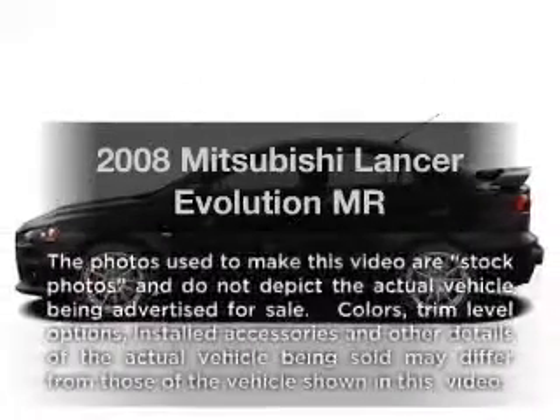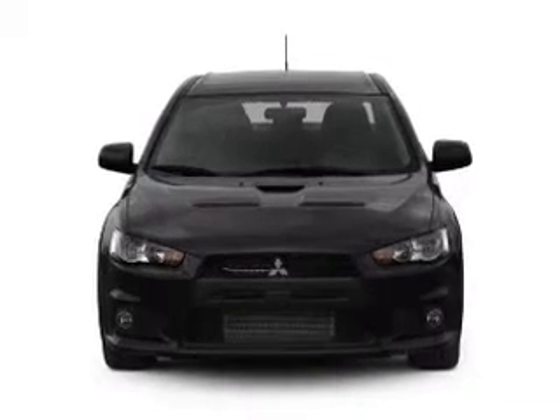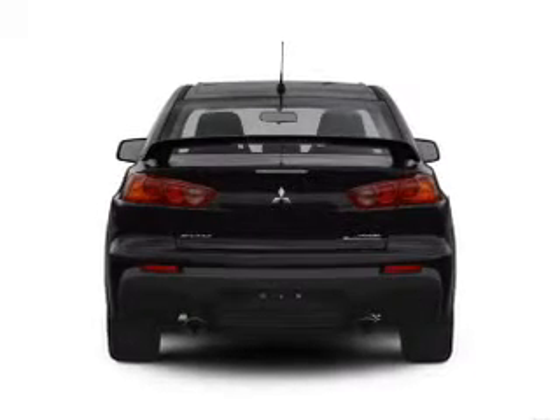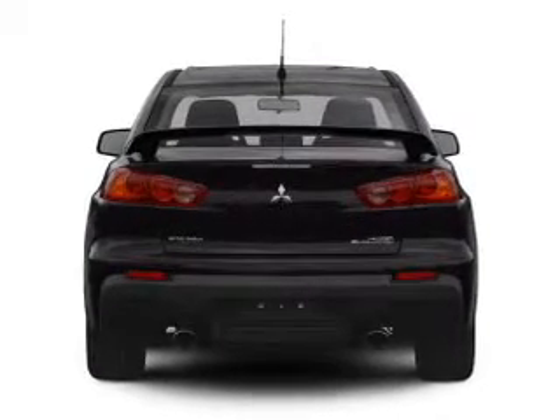Introducing the 2008 Mitsubishi Lancer Evolution. If you're looking for an automobile with great attributes, look no further. With an efficient four-cylinder engine connected to a smooth shifting six-speed automatic transmission. Anti-lock brakes help you bring your vehicle to a safe stop.